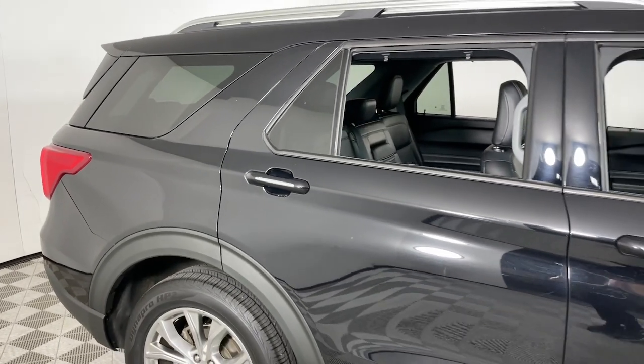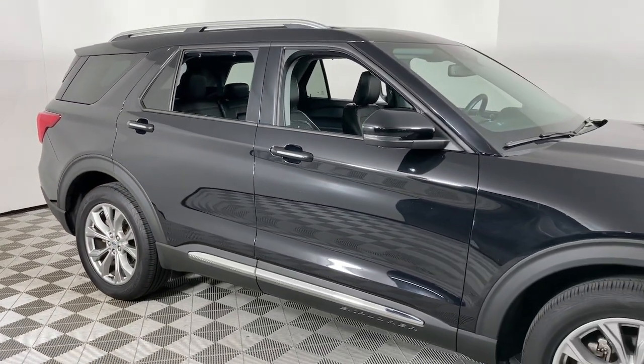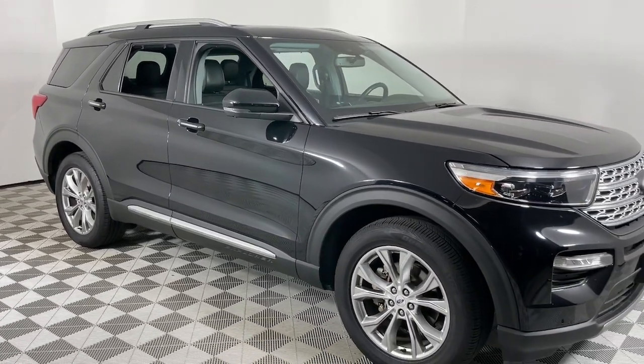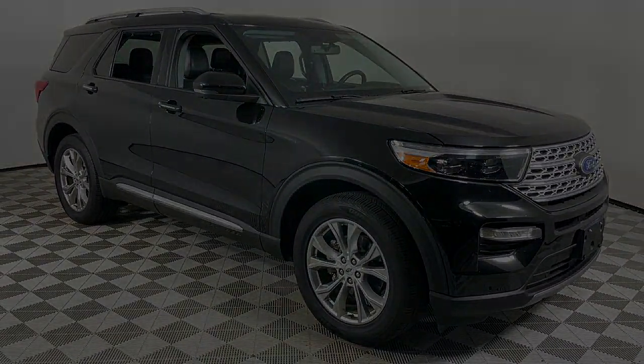Don't miss the chance to drive home in this handsome and versatile Explorer. Our team will give you an outstanding test drive experience. Stop in today. See you soon.